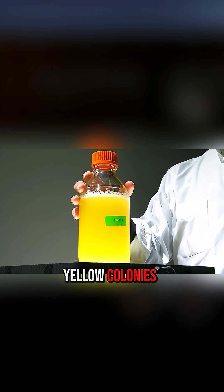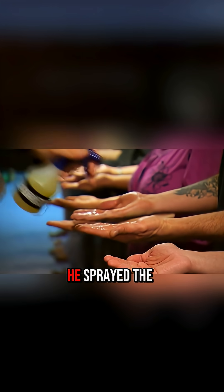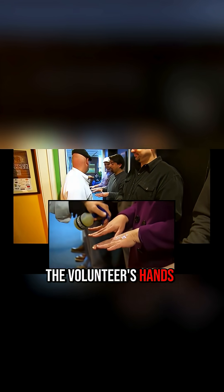Jamie prepared his test liquid with yellow colonies and recruited 16 volunteers. He sprayed the yellow liquid onto the volunteers' hands.